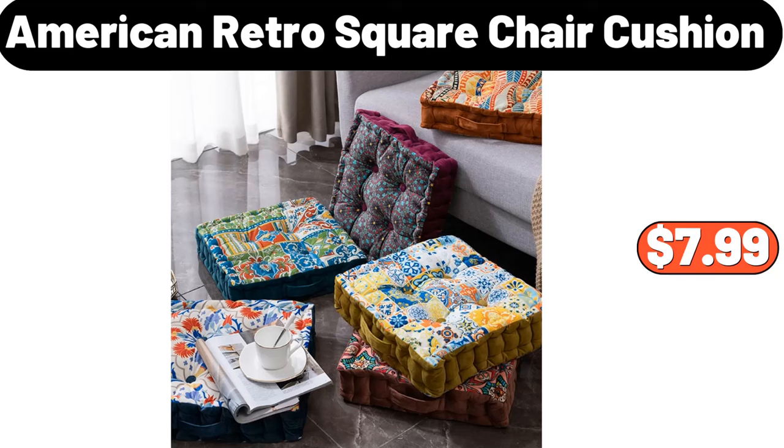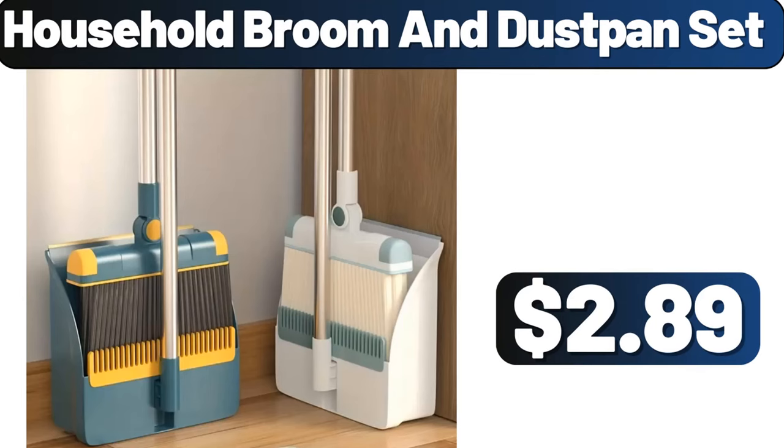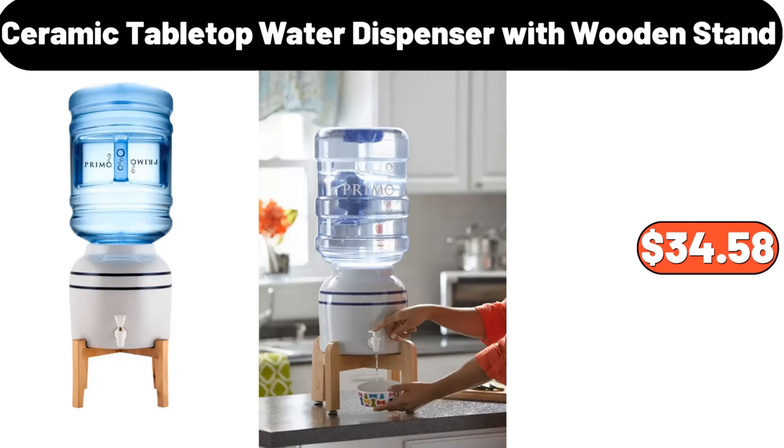American retro square chair cushion, $7.99. Nordic iron bread box, $28.99. Household broom and dustpan set, $2.89. Ceramic tabletop water dispenser with wooden stand, $34.58.